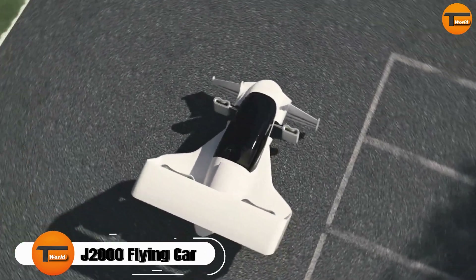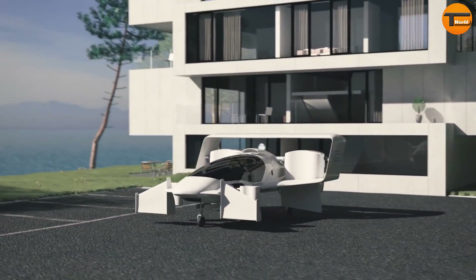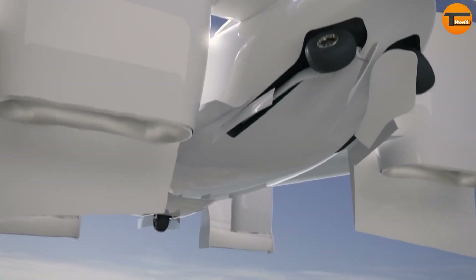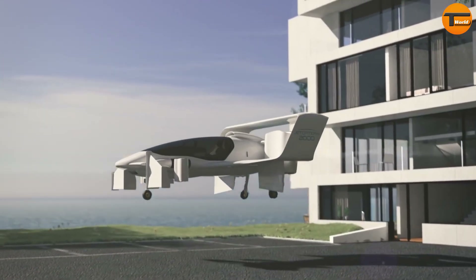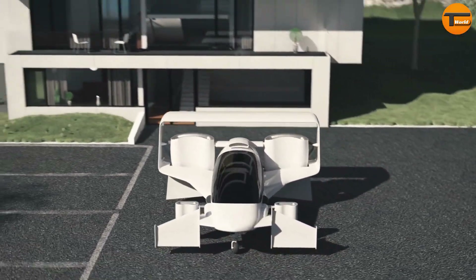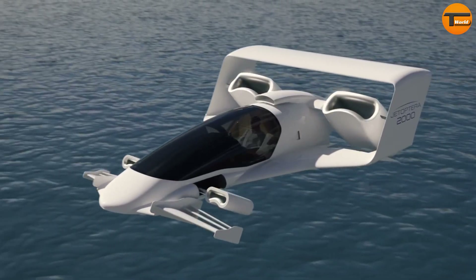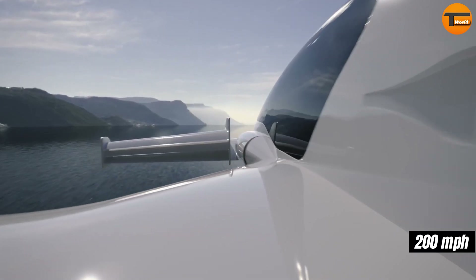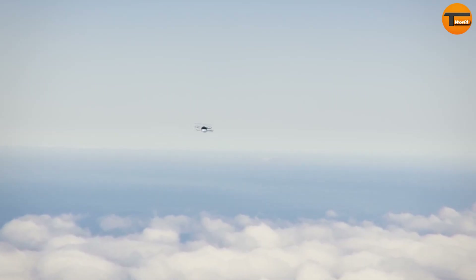The J2000 flying car offers a revolutionary way to travel, combining the comfort of a car with the speed of an airplane. Imagine reaching your destination without worrying about traffic, parking, or road conditions. The J2000 can travel up to 200 miles and reach speeds of 200 miles per hour, making your journey quick and effortless.